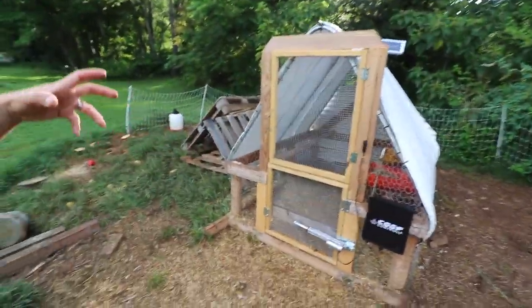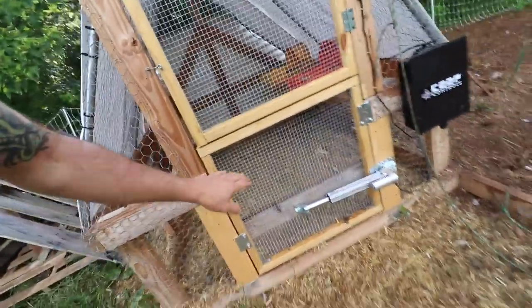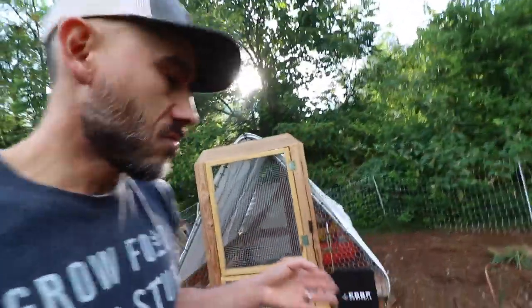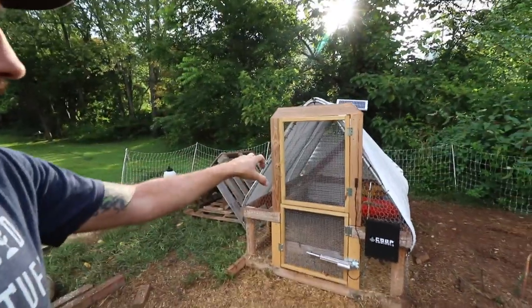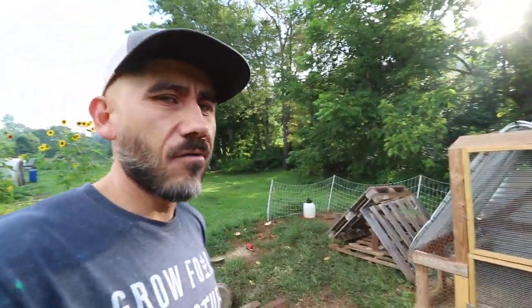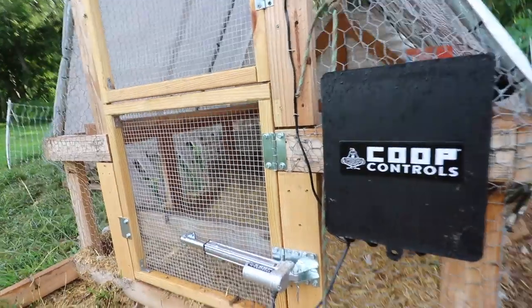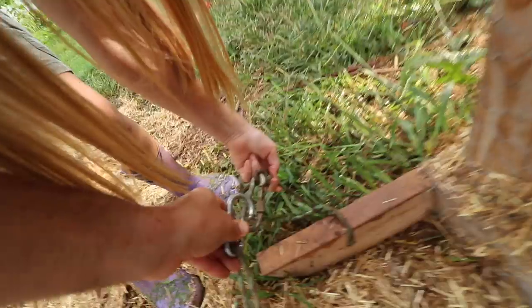The way this automatic setup works is that this door needs to be pretty much as straight as possible and not hitting or dragging on anything. I'm thinking that once I start moving this coop it'll kind of throw it out of whack, but I guess we'll see. I attached the wheels - look at that!